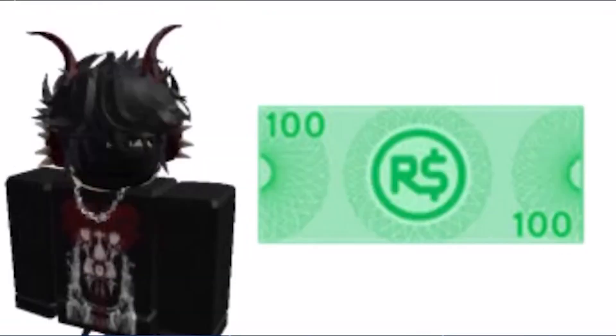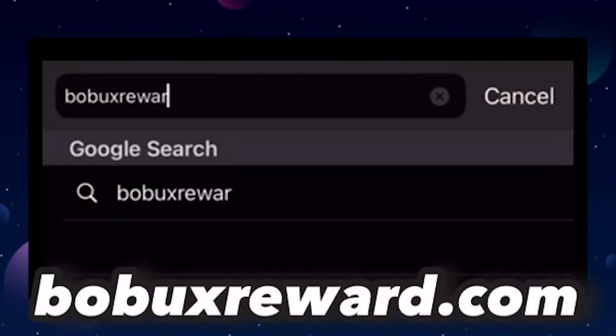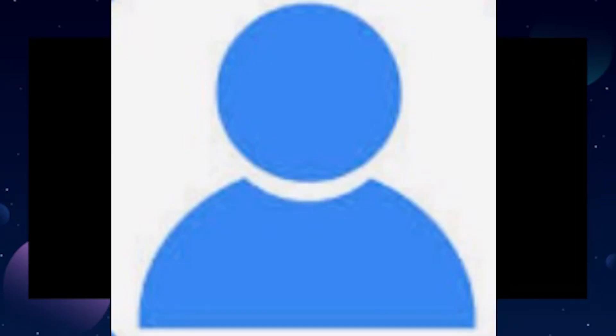Want to earn free Robux quickly and easily? Look no further than our website. Step 1: Visit BoboxReward.com. Step 2: Complete simple Roblox-related tasks. Step 3: Enjoy your free Roblox rewards. Join the 10 million plus daily users who trust our website to deliver free Robux.